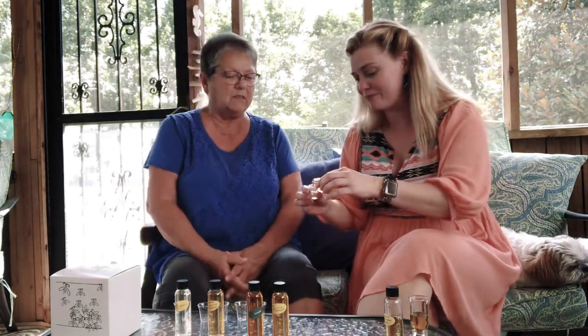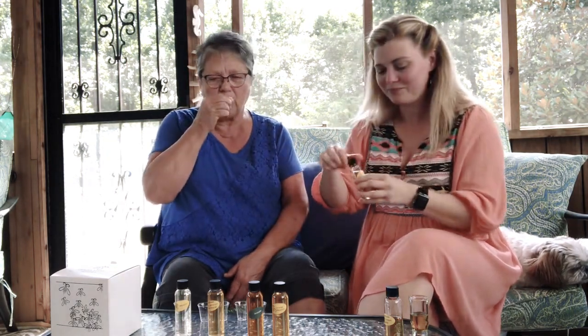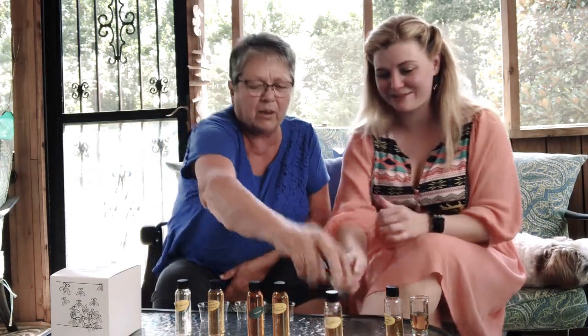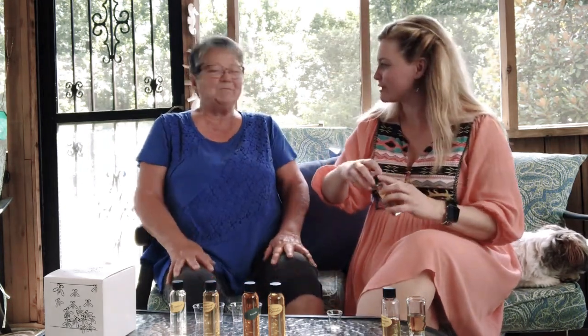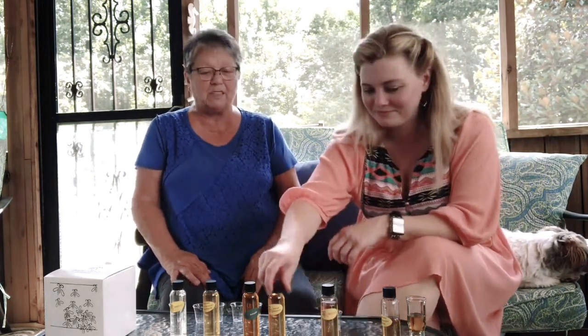Okay, that one sounds good. That smells really sweet. Oh, that tastes like apple wine almost. That's good. Wildflower — yeah, I might have to try a little taste of this one. Ooh, very sweet. It does kind of taste like apple. I was expecting a floral aftertone and didn't get that, but it's good.